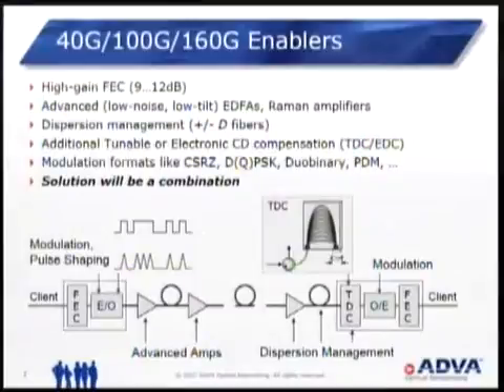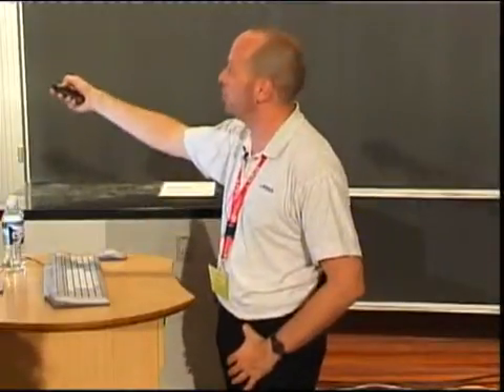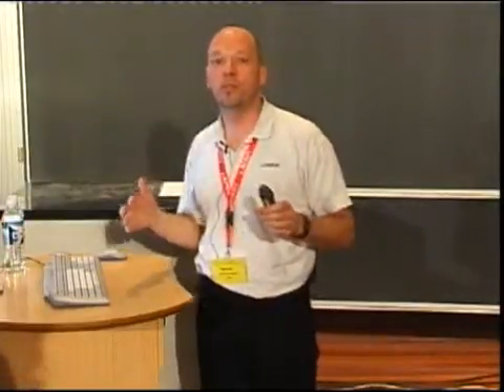So now what has to be done: to transport 40 gig and 100 gig, the answer is simply everything that's possible. We have to use high gain forward error correction, advanced low noise amplifiers, dispersion management on the fiber lines, additional tunable dispersion compensators at the receive ends — here's a schematic of one based on an arrayed waveguide filter. We have to use exotic modulation schemes, not the old well-known NRZ scheme anymore. Things like CSRZ, which stands for carrier suppressed return to zero, or differential quaternary phase shift keying — schemes that are well-known in digital communications — or maybe duobinary or polarization domain multiplexing.